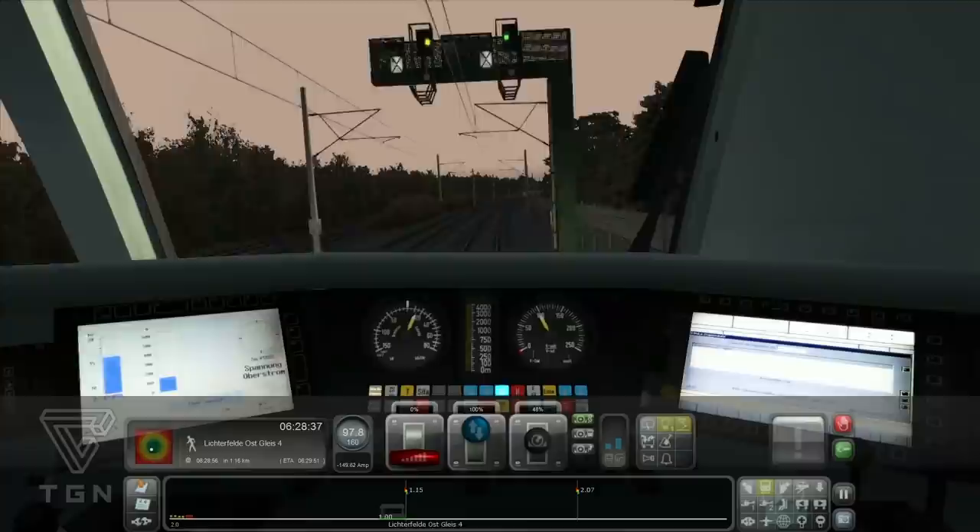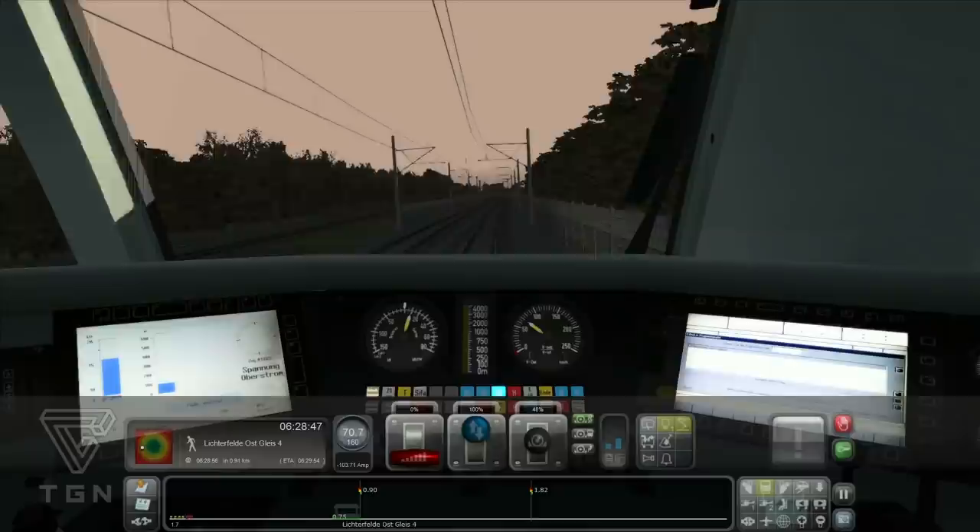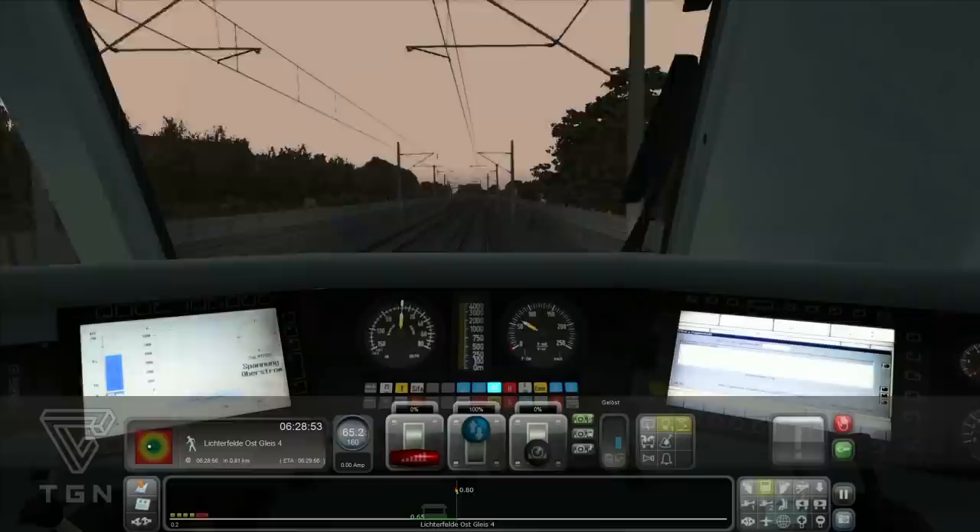Das ist schon echt krass. Aber hier merkt man auch deutlich die Neigungen beim Fahren. Das wäre zum Beispiel auch was für den Pendolino – den würde ich mir ja auch nochmal wünschen. Den 610er, oder war es ein 612er? Da gibt's ja mehrere Versionen – wir hatten das Thema schon mal ordentlich.